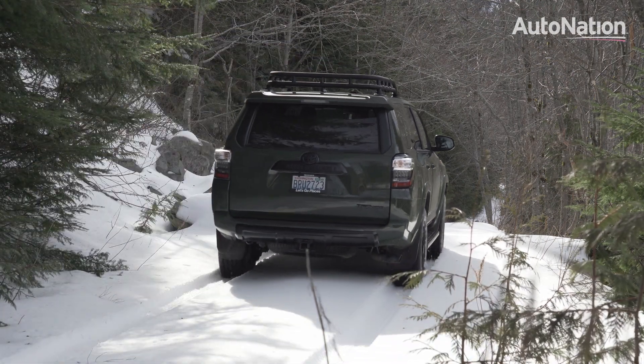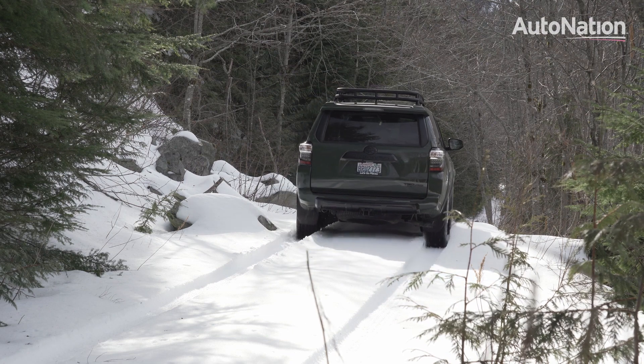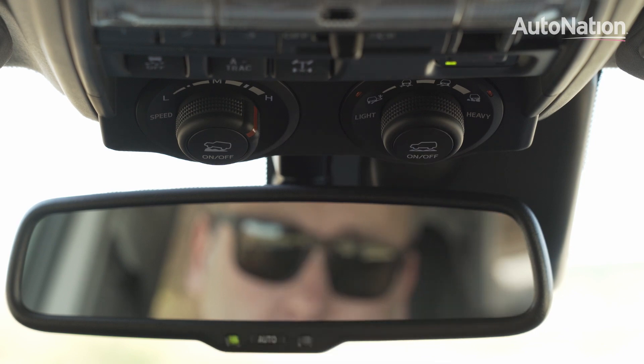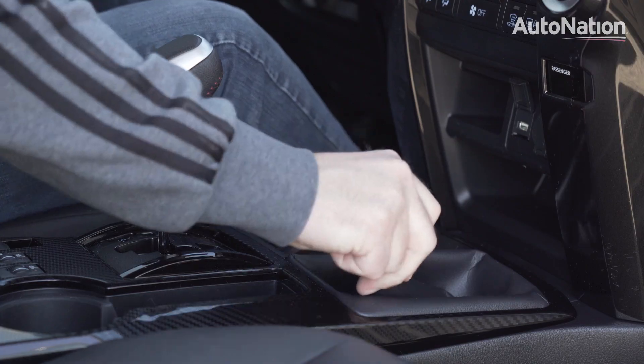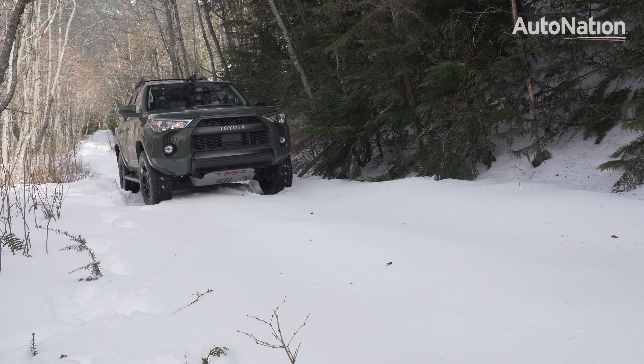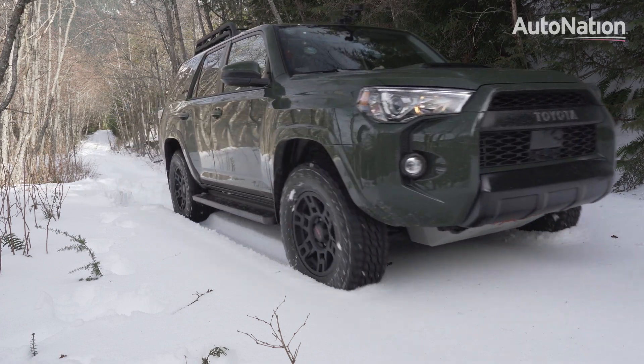But for more extreme conditions, the Off-Road, Venture Special Edition, and TRD Pro have an advanced terrain management system with a locking rear differential and dual-range gearboxes as standard equipment. It's these special features that have helped the 4Runner become a legend among off-road enthusiasts.